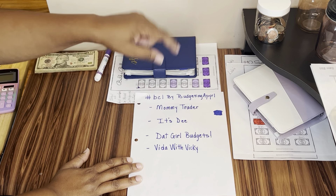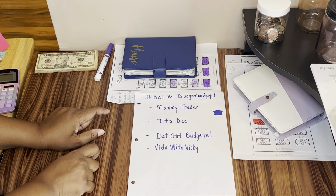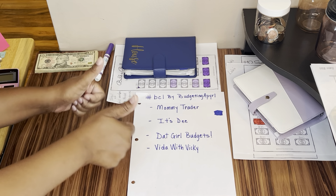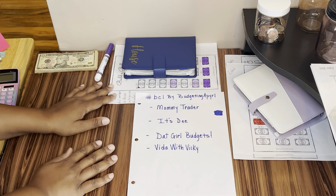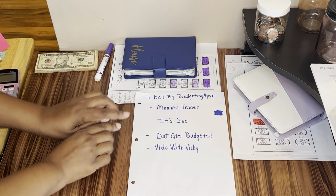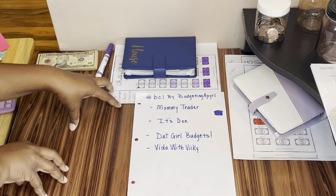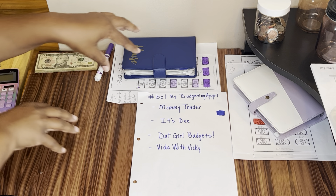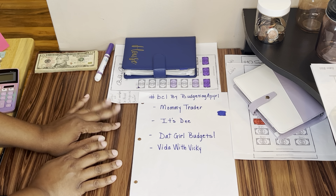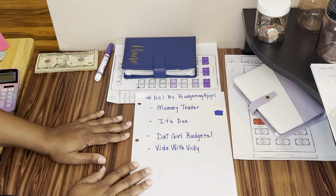Before we do that, I want to say hello to all of my new viewers. If you like content like this, please subscribe, give me a thumbs up, comment, and hit that bell notification button so you will be notified every time I post a video. My channel is all about budgeting, savings, savings challenges, budget with me, and weekly check-ins. We are on the road to save for a new home.